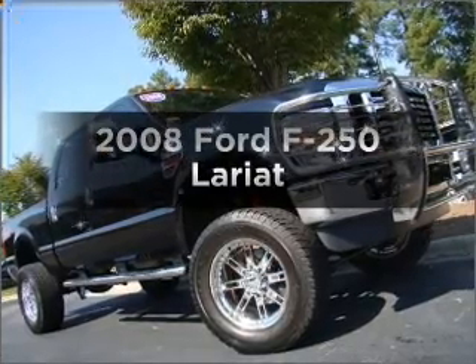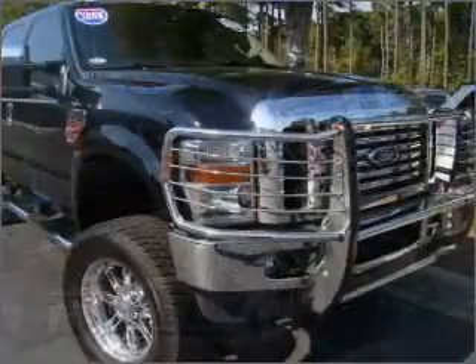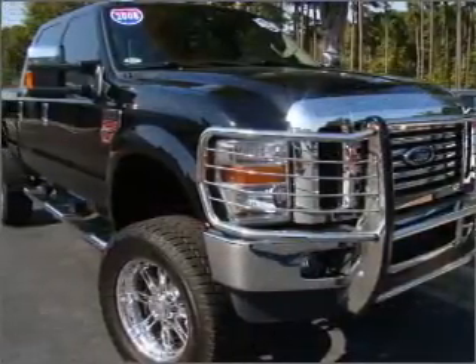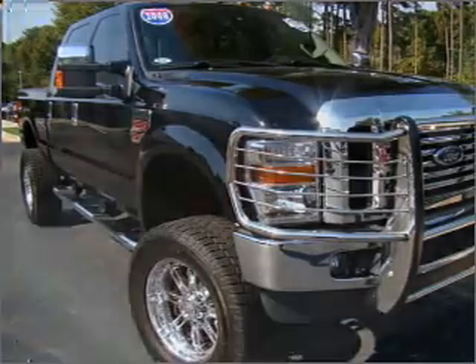Presenting the 2008 Ford F-250. If you're looking for a first-rate auto, this one could be yours today with a powerful eight-cylinder engine that responds smoothly to its five-speed automatic transmission.